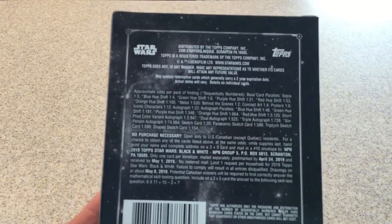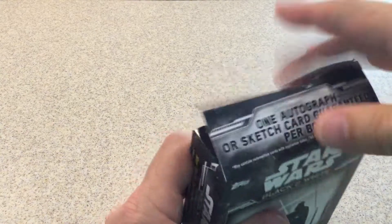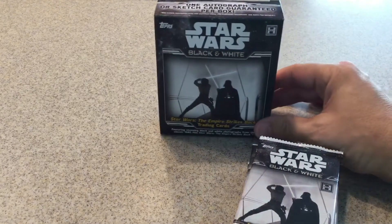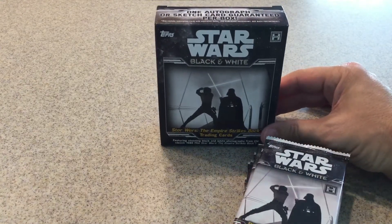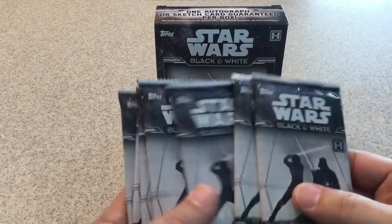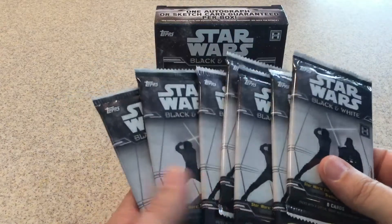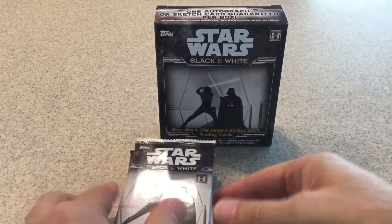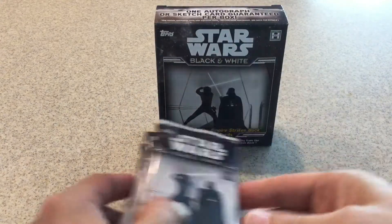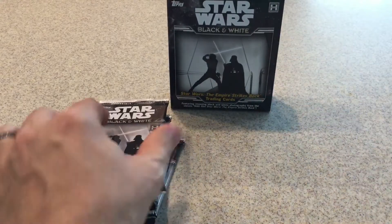Alright, let's get to it. I hope everyone's having a good May the 4th. I hope you're doing something Star Wars related — watching a movie or doing something with Star Wars. I hope everybody's having a great day. Alright, and there's our packs. I am unsure which one has the hit in it, so we'll just start from the top and go from there.